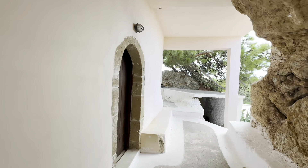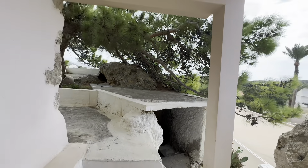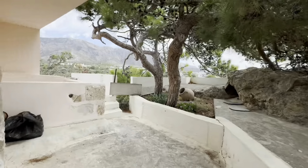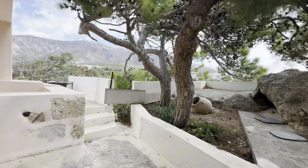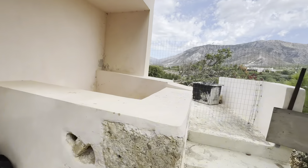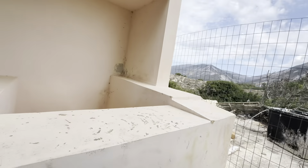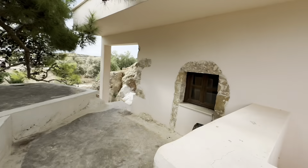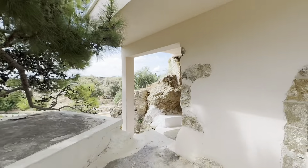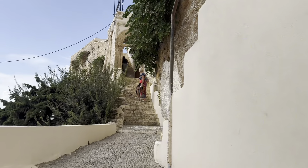Myself and my group came here for a visit as per our tour guide. He waited outside in the car, and then we climbed the steps to enter the church. I'll repeat the name: Chrysoskalitissa.